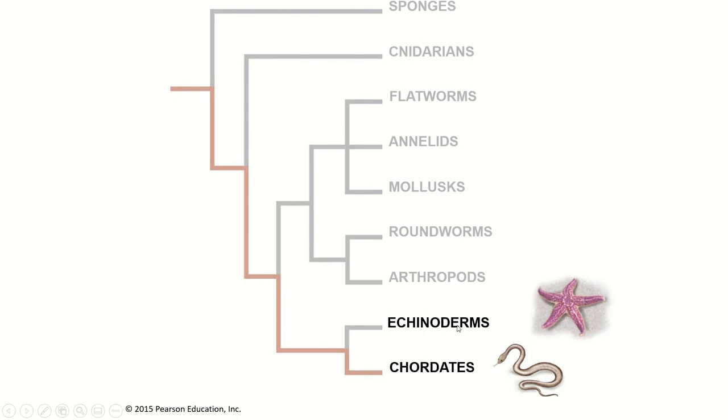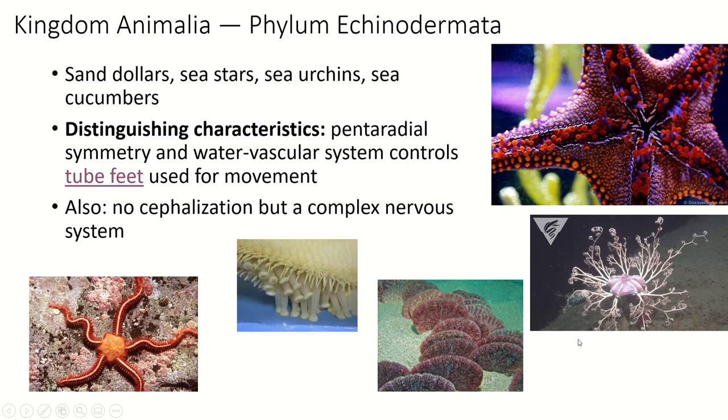I'm going to cover echinoderms and leave chordates for the last section. Roundworms and arthropods are sister species, and they are a sister group to flatworms, annelids, and mollusks. This next group — echinoderms — are actually much more closely related to us than to anything else. Echinoderms are a really cool group.